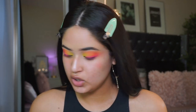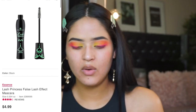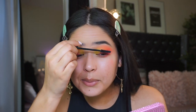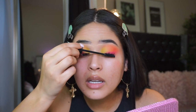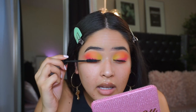I still need to do my mascara and lashes. For mascara today I'm going to be using this Essence mascara - it is so good. You guys recommended it to me and I really like it this time around. It makes your lashes look so pretty and so long.